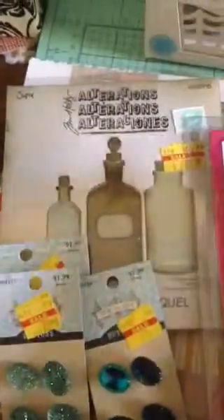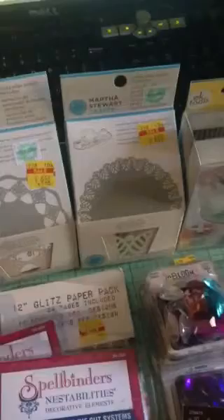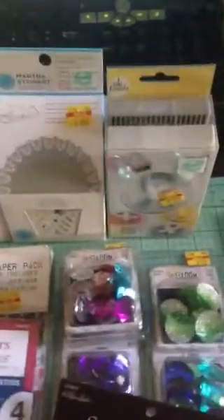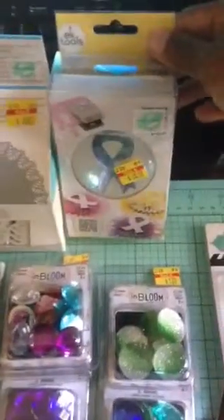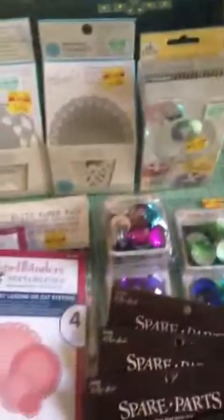I got a Sizzix die that was on clearance — Tim Holtz. And I also have a couple or three Martha Stewart punches that were on clearance for $6.83. And last but not least I got this breast cancer awareness die that I've been wanting to make a couple of cards with.